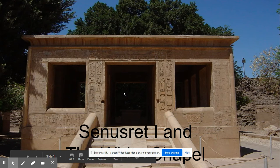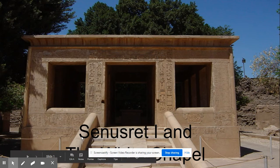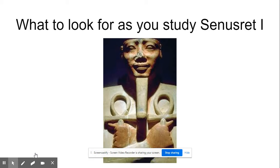Welcome to Karnak. At Karnak, you will visit the White Chapel, which was built by Senesret I. Senesret was a pharaoh of the Middle Kingdom period. His period of reign was known for being very peaceful and prosperous. This is a carving of what Senesret may have looked like.